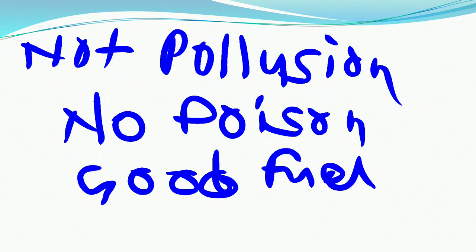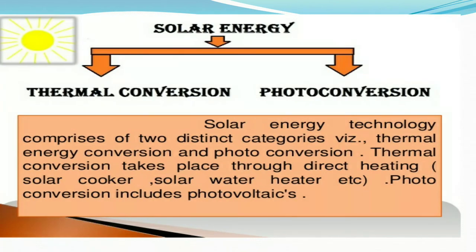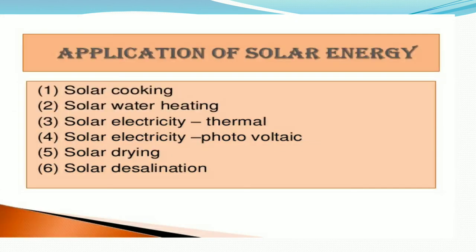Next, we are going to learn about the use of solar energy for power generation. Solar energy is divided into two types: thermal conversion and photo conversion. The thermal conversion takes place through direct heating, which includes solar cookers and solar water heaters. Photo conversion includes photovoltaics.